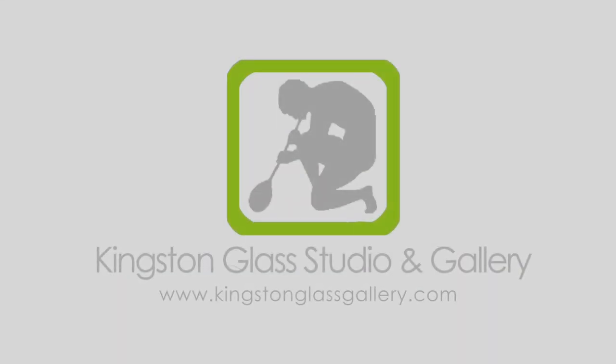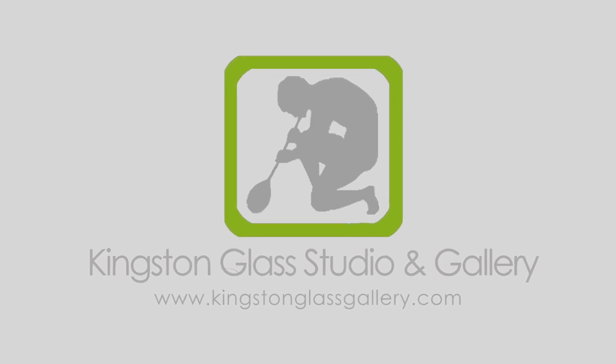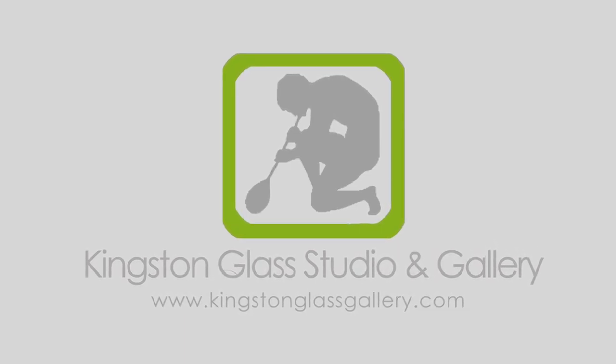For more information you can visit us online at www.kingstonglassgallery.com. We look forward to seeing you soon.